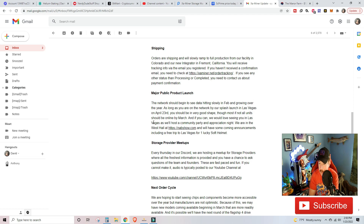They are in the West Hall at the NAB show. They'll have some upcoming announcements, including a free trip to Las Vegas for one lucky SCP holder. I would love to go and cover publicity for them, so if you guys want to see Nerdy Dude Stuff in Vegas representing Exa Miner and SCP and doing coverage of their events, totally message them — be like, 'yo, bring Nerdy Dude Stuff!'